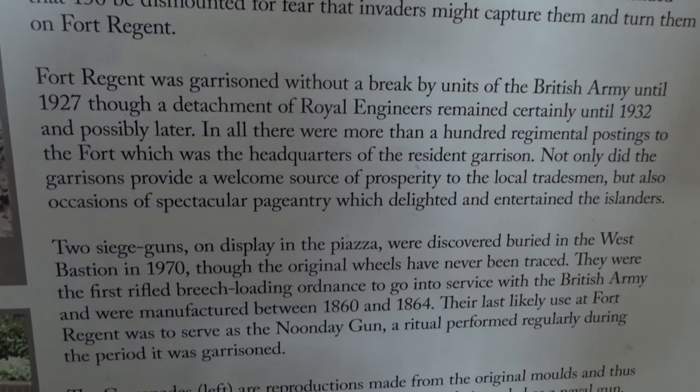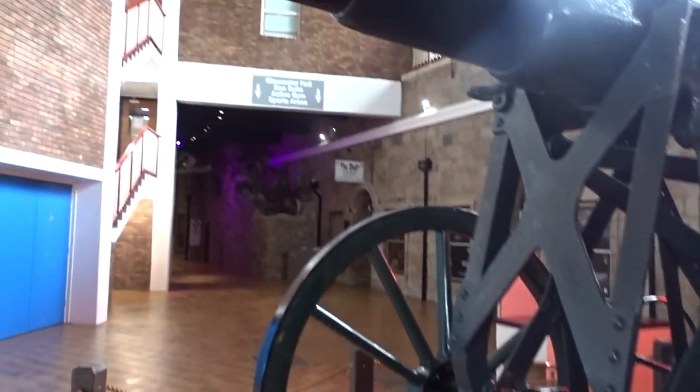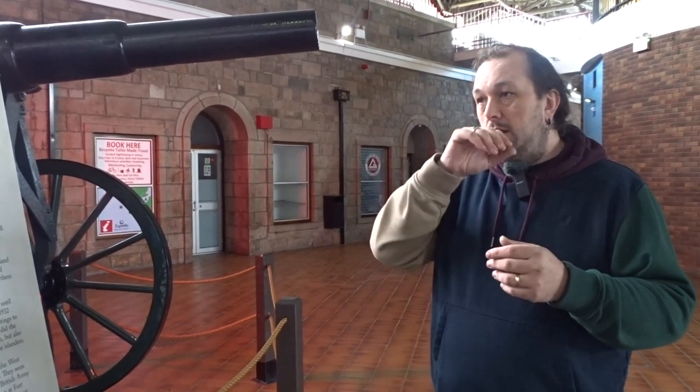There are a couple here that are actually slightly later - from the 1940s when the fort was used by the Germans during the occupation. It was used as a stronghold because it had such a clear view over the coast. But most people remember it from when it was turned into a leisure and sports center, back in the late 60s. A lot of people weren't too keen on the idea of converting it from a coal store, but at the end of the day it needed to be more functional.